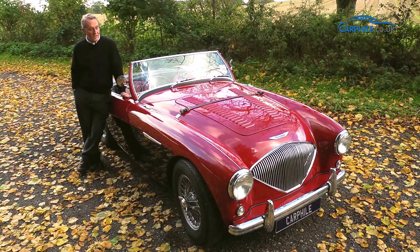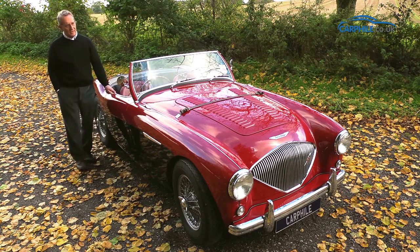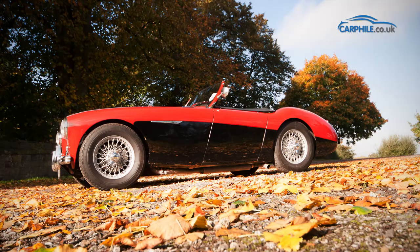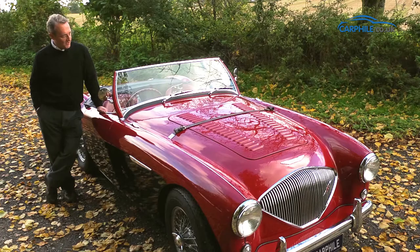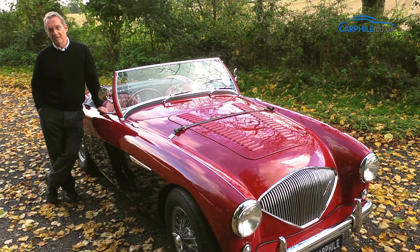The reason why I chose it was for that heritage, and also the 100M particularly, because it still has the clean lines of the original design. It hasn't got any door handles on the outside. To me it's a very nice looking car — it embodies those heritage characteristics and it drives very nicely.